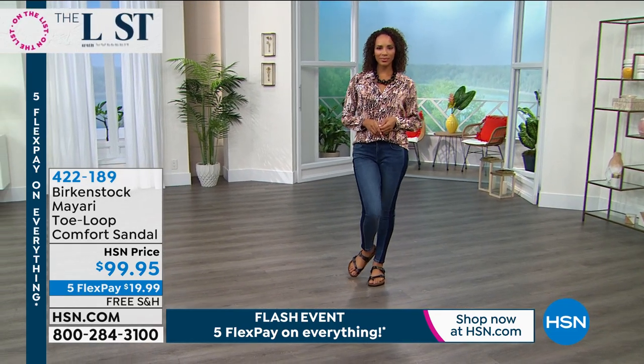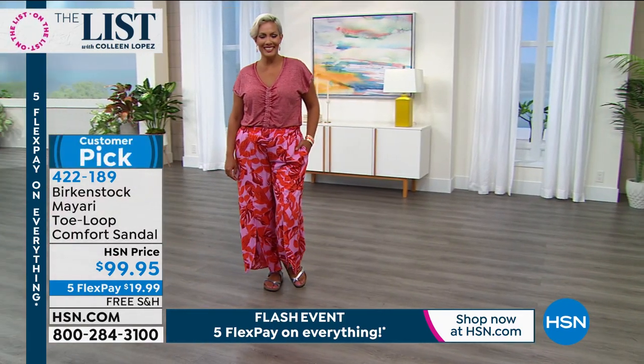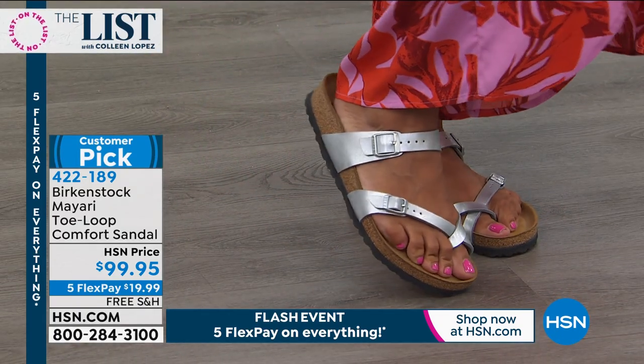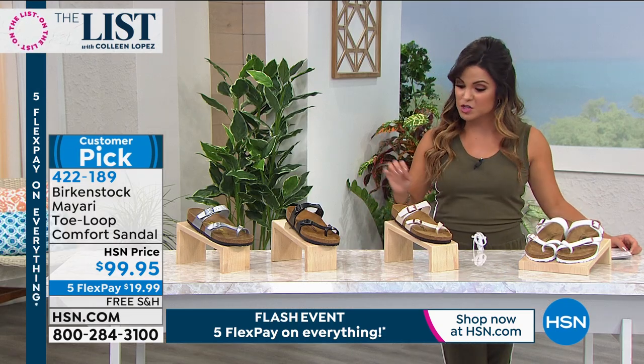These have been around for a very long time. What you're getting today is that iconic footbed but with a fun fashion twist on top. This is called the Mayari — it's a toe loop design, very feminine and elegant on the foot. Instead of the two-strap, if you want something a little bit different, it's still fully adjustable and wraps around the foot so you can widen or tighten it.